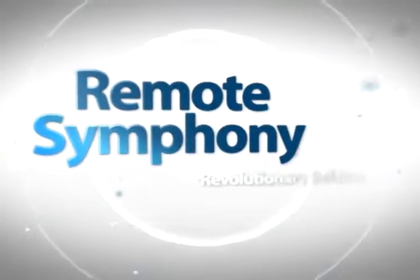The revolutionary change in distance learning begins with Remote Symphony.